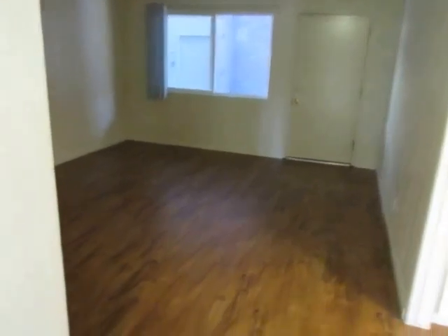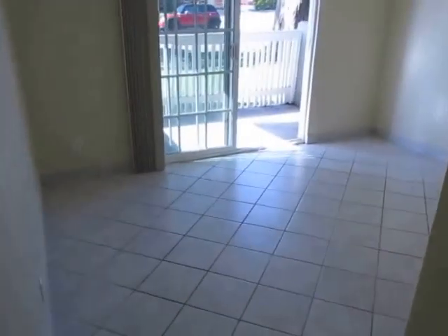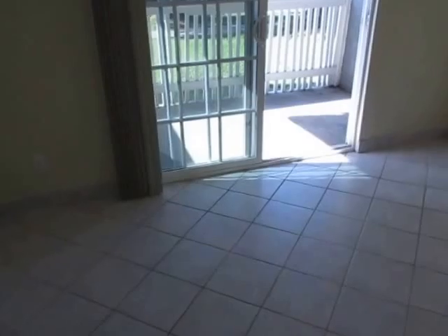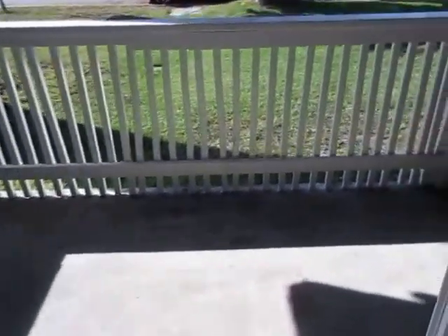This video is for a very spacious and nicely updated two bed plus a dining room plus two bath apartment located in Torrance, California. It's in a very well-maintained community. This is a front first floor unit with a large fenced private patio area.